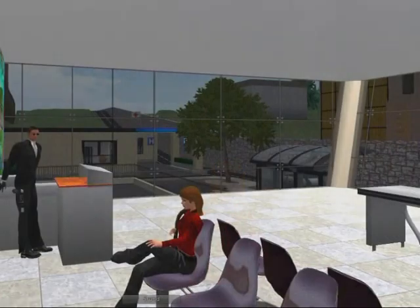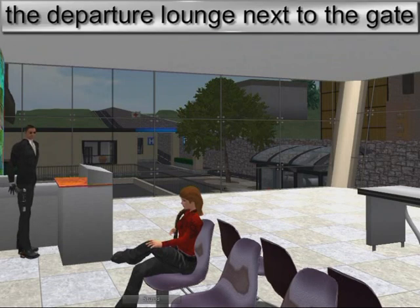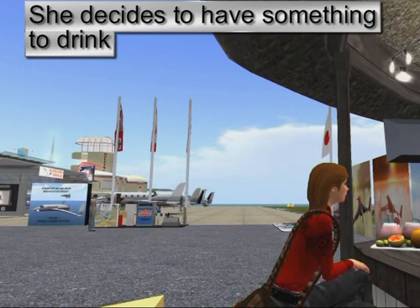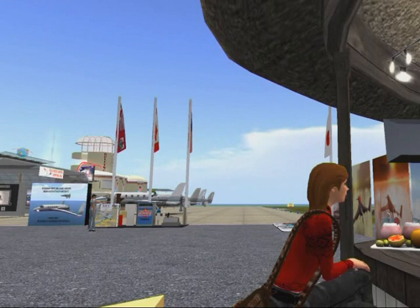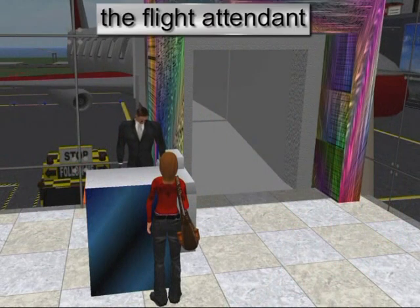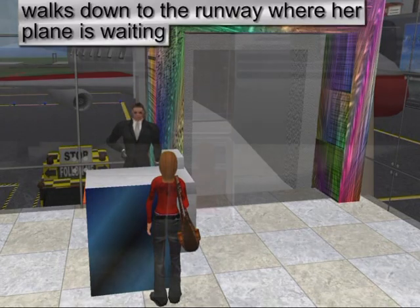Tara knows that she might have to wait for a while in the departure lounge next to the gate before she boards the aeroplane. So she decides to have something to drink while she is waiting. Then, when she hears the announcement that her flight is boarding, she hands in her boarding pass to the flight attendant and walks down the runway where her plane is waiting.